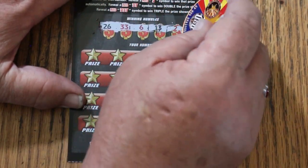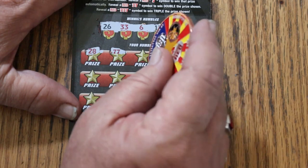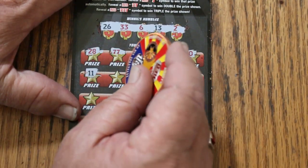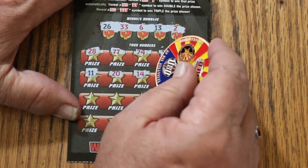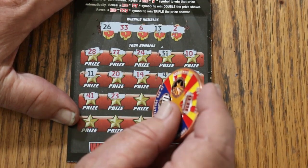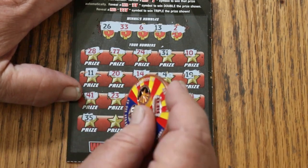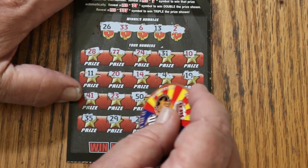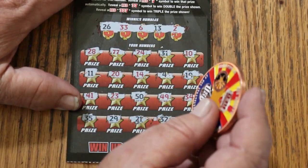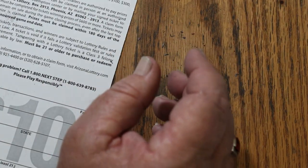Ticket 052: winning numbers 26, 33, 6, 13, and 2. Scratching: 28, 2, 7 — so we have a doubler! 24, 31, 10, 11, 20, 14, 4, 19, 41, 21, 23, 50, 49, 34, 35, 29, 21, Random's 32, and 48. Just this one — $10. Nothing but money back, but still, we take it.